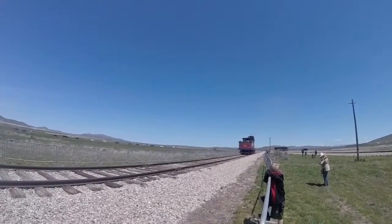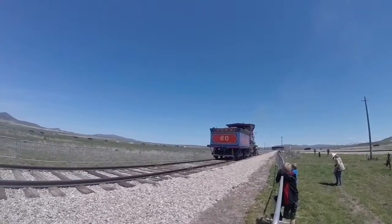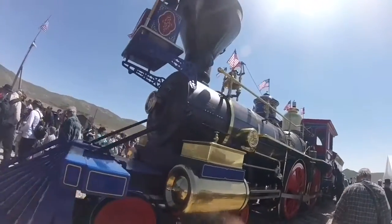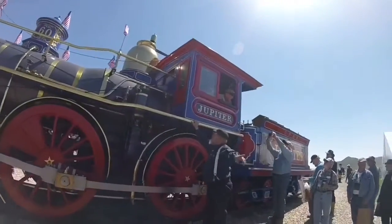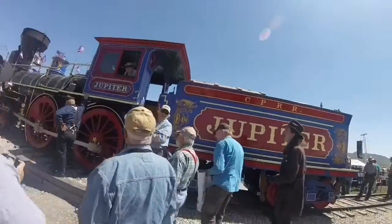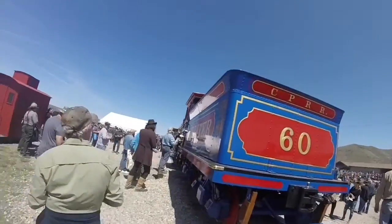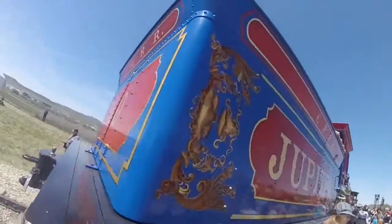This replica of Central Pacific 60 was built by O'Connor Engineering Laboratories in Costa Mesa, California in 1979, and is a 4-4-0 American-type steam locomotive. For the 100th anniversary of the completion of the railroad in 1969, the Virginia and Truckee 4-4-0 number 22 named Inyo, built in 1875 by Baldwin in Philadelphia, Pennsylvania, is at the Nevada State Railroad Museum in Carson City, Nevada, and was done up to appear as the two locomotives that were at the original ceremony.